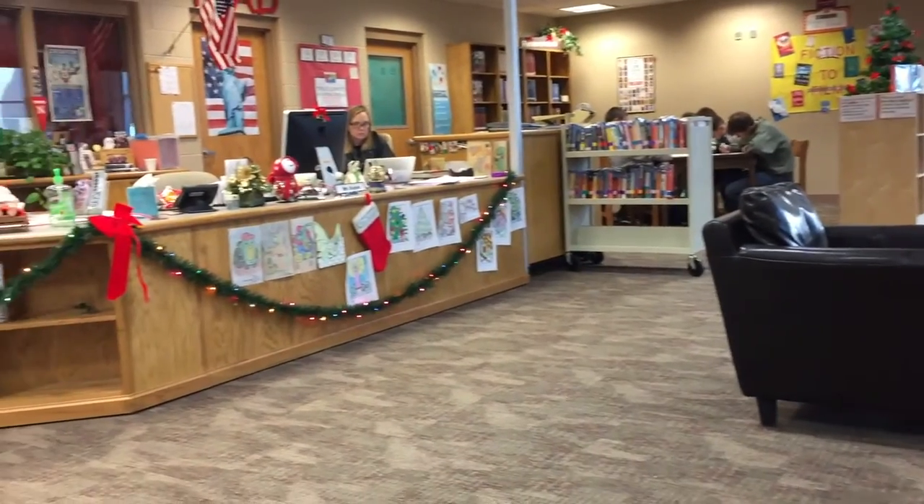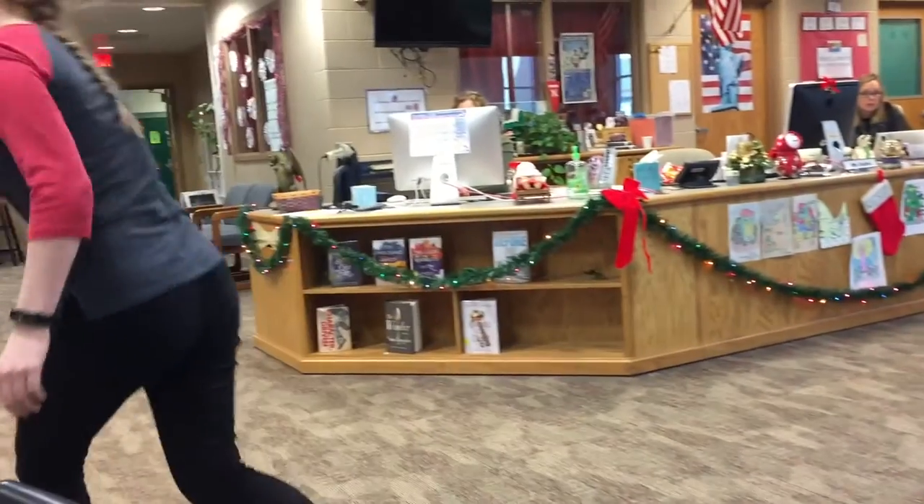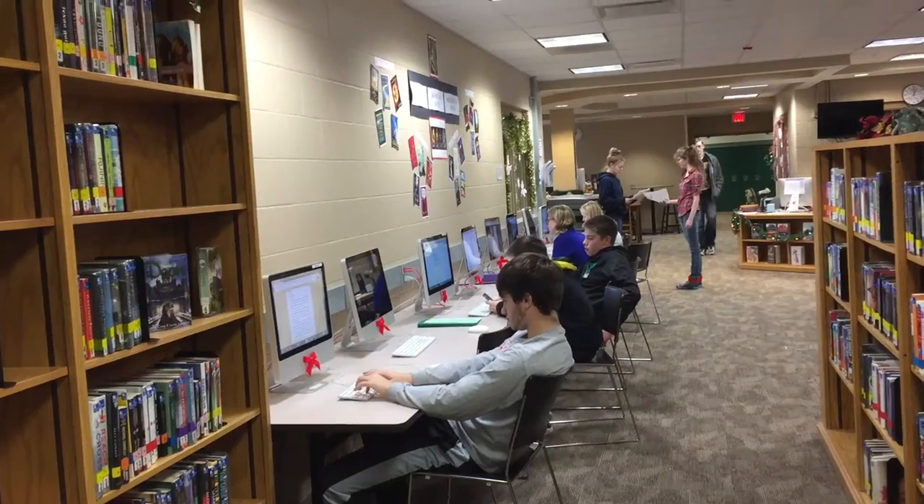How many kids usually come in for a book? I don't know to break it down. Most of the students that come in come in for computers.